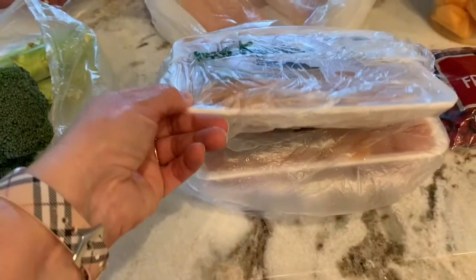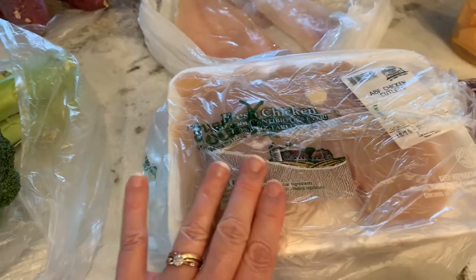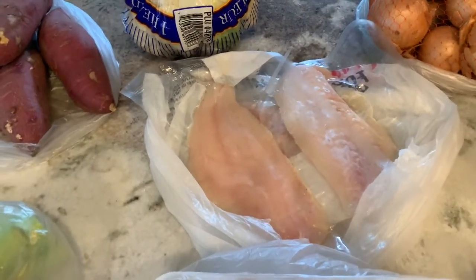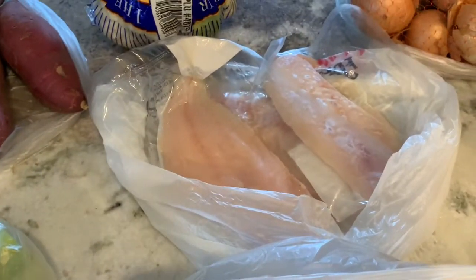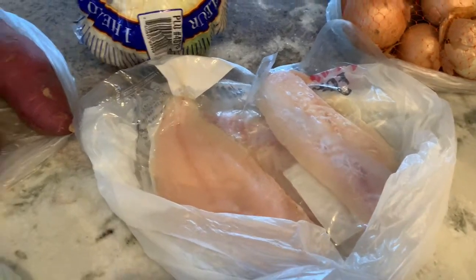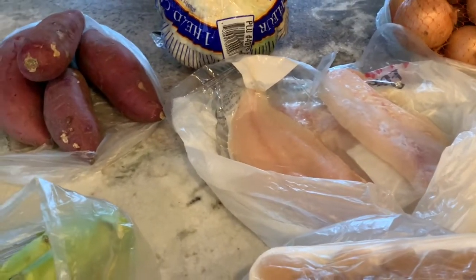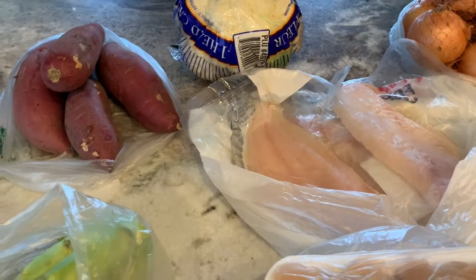I got three packages, just small packages of chicken for nights that it's just hubby and I. They had grouper which is straight from the Gulf of Mexico, so I got three fillets. I thought I'd do that tonight with some olive oil and lemon pepper seasoning in the oven. I'll probably do the sweet potatoes with that — fish is a little on the lighter side, so you need something with a little substance to it.